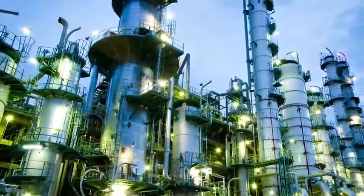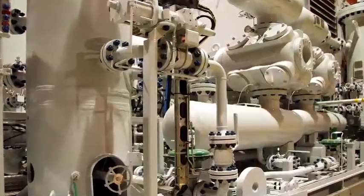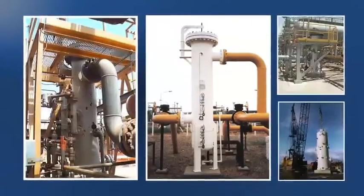Pall has developed advanced coalescer technology using a proprietary hydrophobic and oleophobic surface treatment to combat these hard-to-remove aerosols. This allows for higher gas flow and aerosol capacity, as well as the ability to recover quickly from slugs.